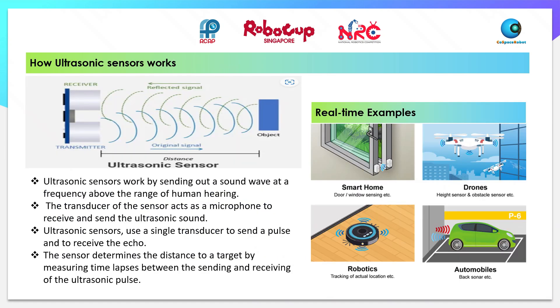Let's see how ultrasonic sensors work in detail. Ultrasonic sensors work by sending out a sound wave at a frequency above the range of human hearing. The transducer of the sensor acts like a microphone to receive and send the ultrasonic sound. It uses a single transducer to send a pulse and receive the echo, determining distance by measuring the time lapse between sending and receiving. We use ultrasonic sensors in many ways: smart home door or window sensing, drones for height and obstacle sensing, robotics for tracking actual location, and automobiles, and many more.